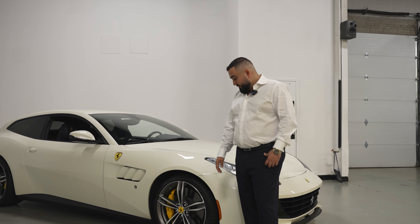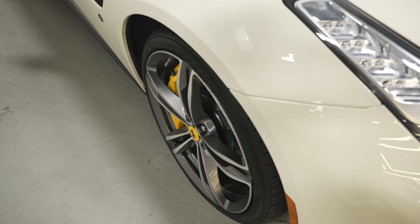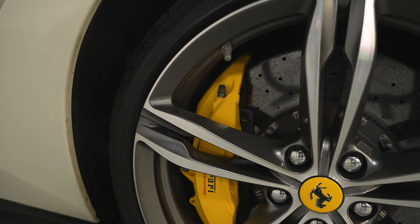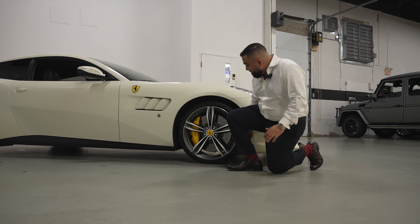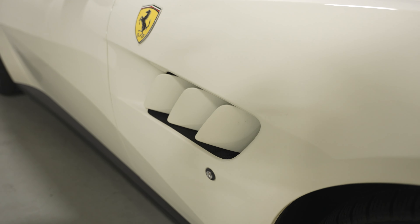Moving on to the side of this beast, we've got beautiful 20-inch rims with yellow calipers. Really nice five-spoke rims — high quality. Tires are Sotto Zero, a very high-end brand for this kind of vehicle. Look at that beautiful shark fin style air vent.